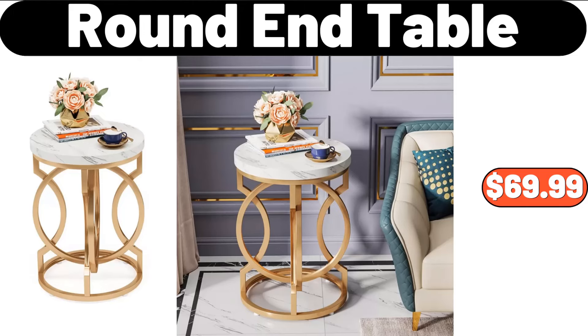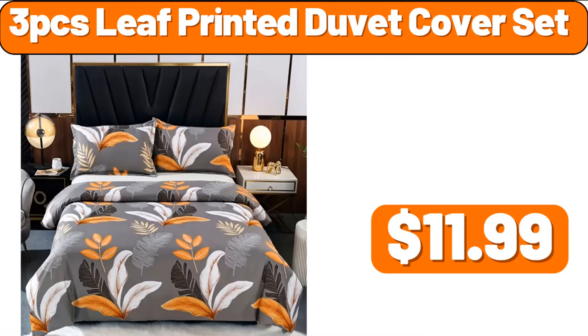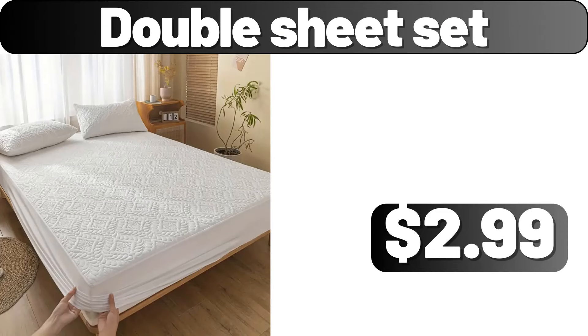Round End Table, $69.99. Sauce Pan Set, $15.99. 3-PCS Leaf Printed Duvet Cover Set, $11.99. Coffee Maker Mat, $99. 16-PCS Dinnerware Set, $39.99. Double Sheet Set, $2.99.